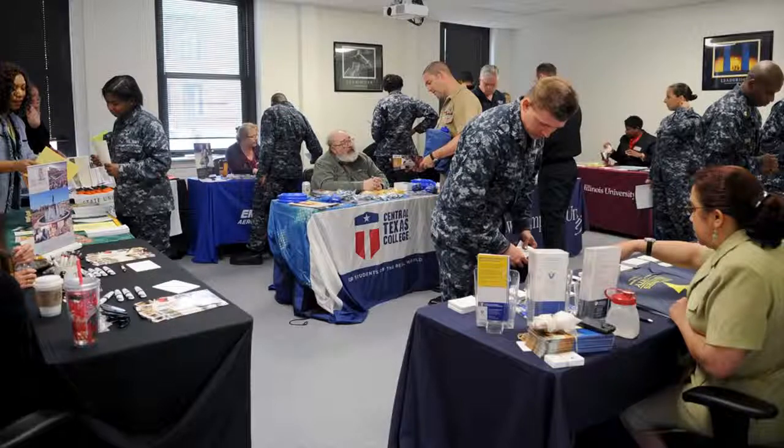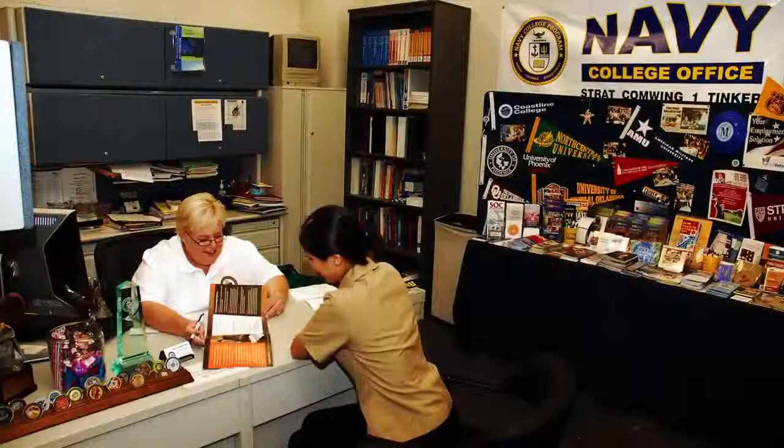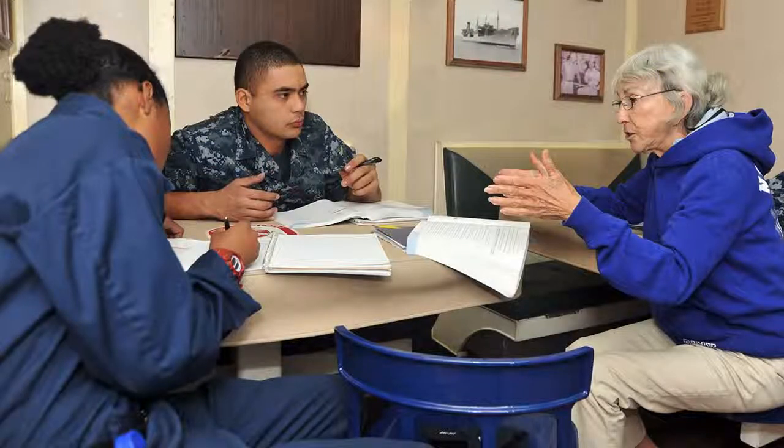Speaking of tests, do you know your college's accreditation? If not, it could cost you in the long run. There are three accreditations: national, regional, and special. There isn't a preferred accreditation, but not having one can affect your eligibility for commissioning programs and transferring college credits.